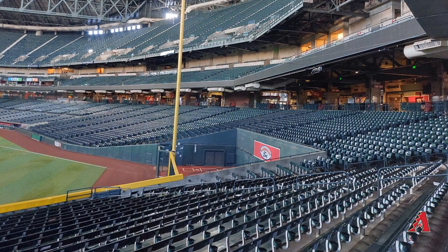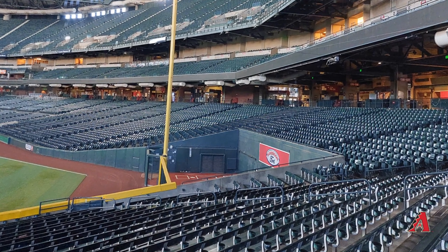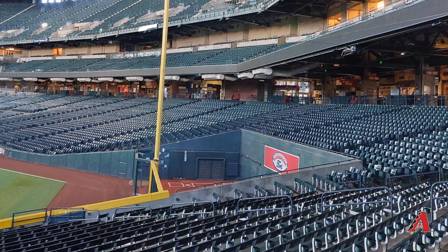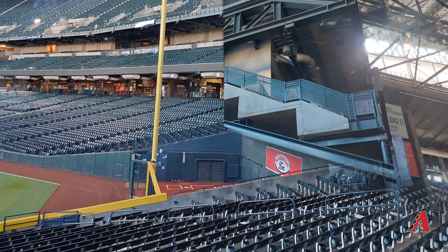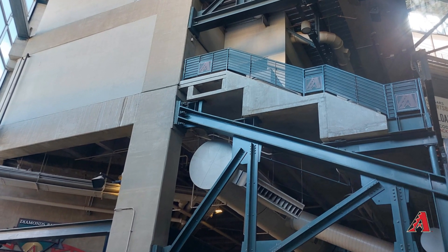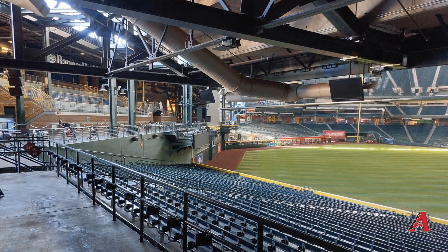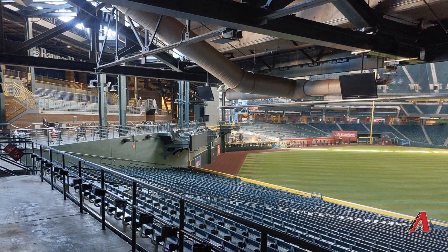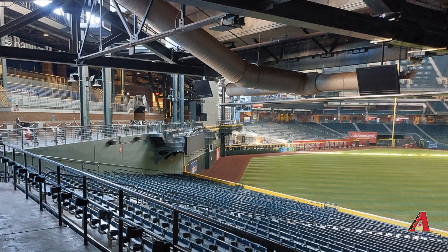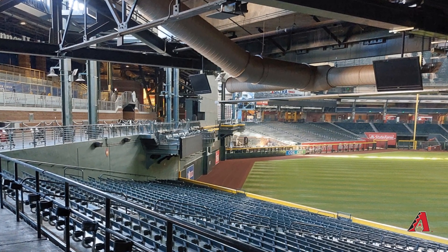I always find it interesting what building materials they use for a stadium. This one is a mix — concrete columns with steel trusses and framing. You can clearly see the concrete going up with steel truss framing supporting the seats. Also worth noting: if you're trying to walk around the upper deck, you can't go all the way around the stadium. If you want to get past the video board, there's really only one level where you can do that, which can be frustrating if you're seated in the upper sections.